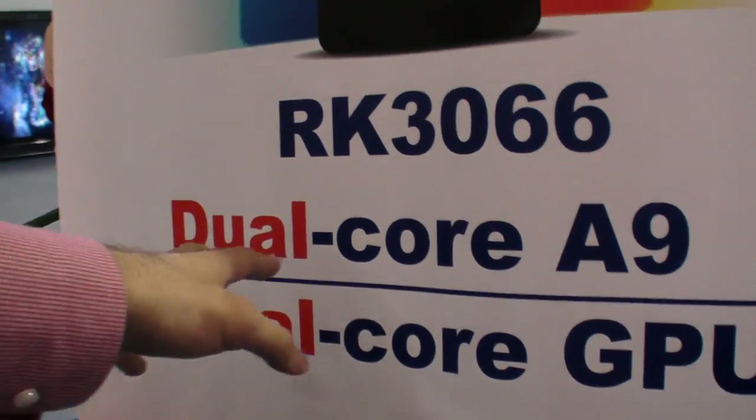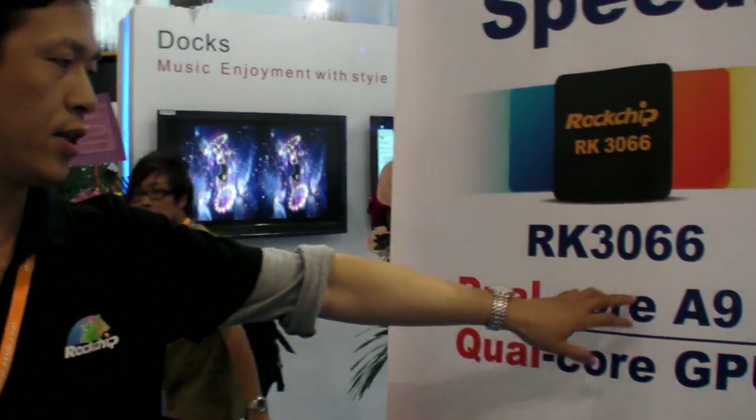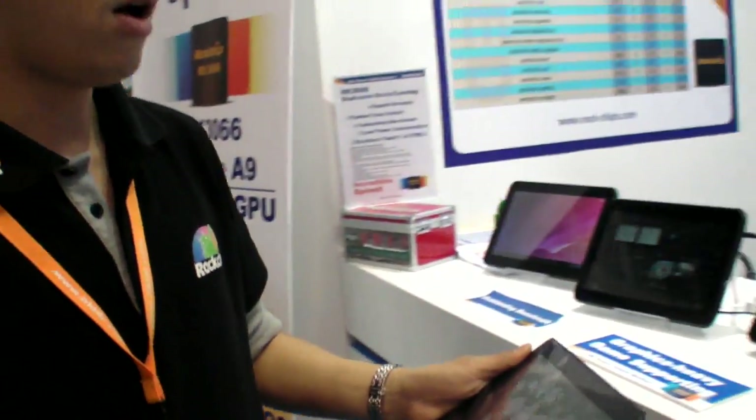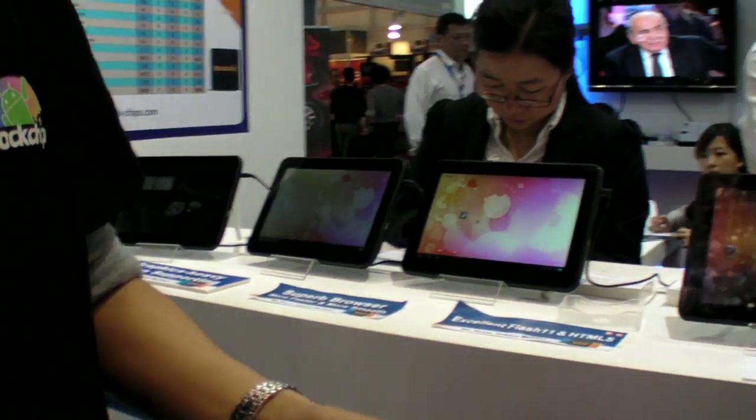The current chip has a quad core GPU — the RK30 features a quad core GPU. All the tablets here are based on the RK30.